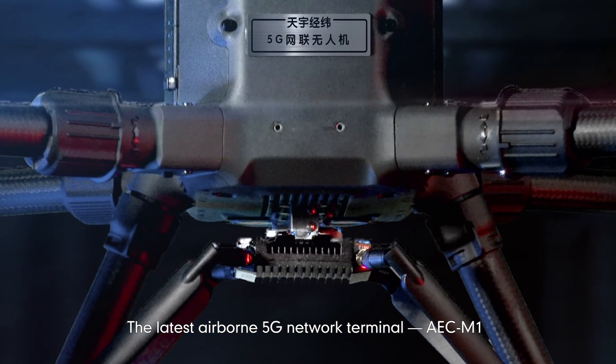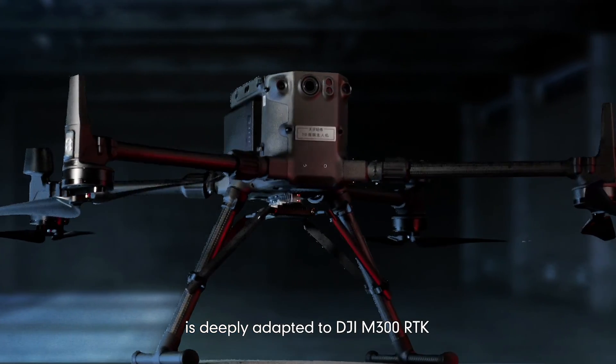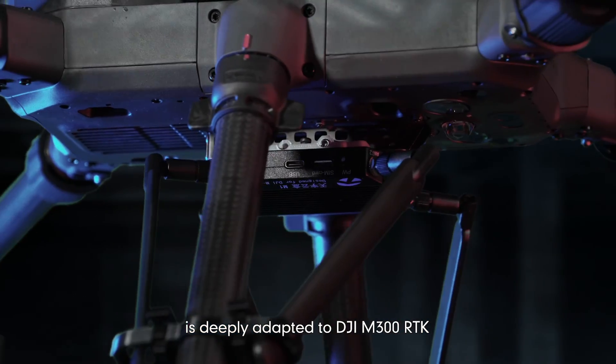The latest airborne 5G network terminal, AEC M1, is deeply adapted to DJI M300RTK.